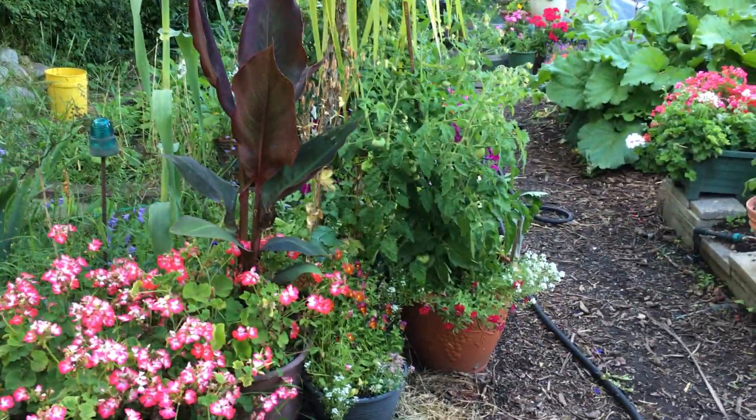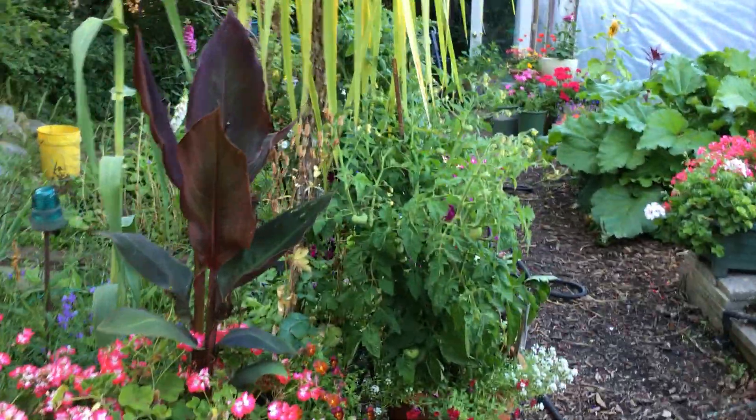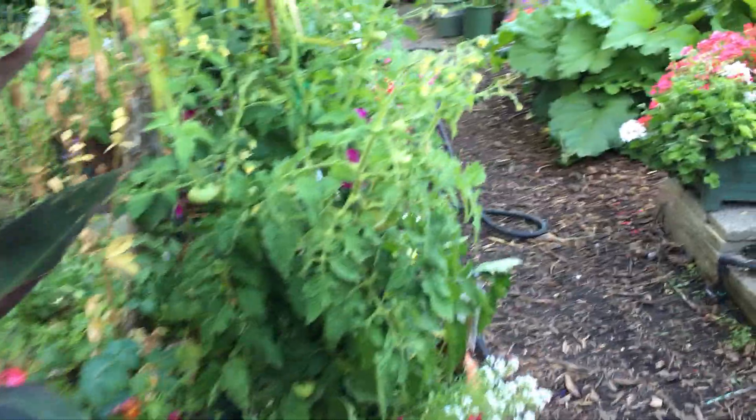Hello, it's July 18th and I am going to show you my tomato garden.